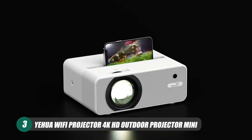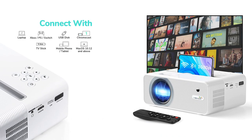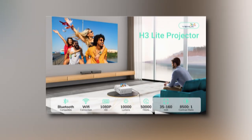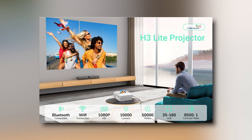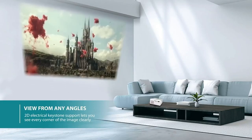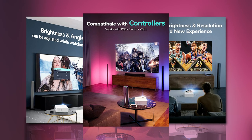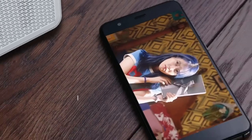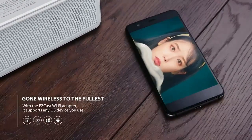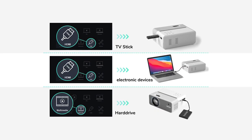Finally on our list is YAHUA's 4K HD Mini Outdoor Projector, complete with easy Wi-Fi connectivity. This projector has native 1920x1080p resolution, 1000 lumen brightness, and an 8500 to 1 contrast ratio to make sure whatever you're showing dazzles your audience. This projector utilizes the latest in smartphone-synchronized screen technology, allowing you to easily connect to iOS, Android, PCs, or laptops without a second thought — no need to worry about ordering adapters or using dongles.